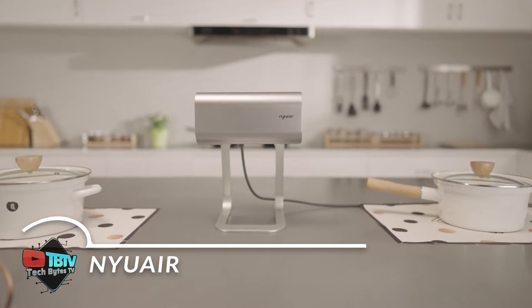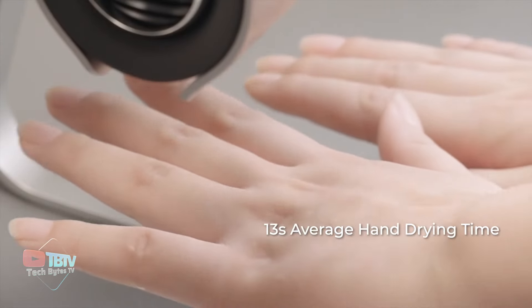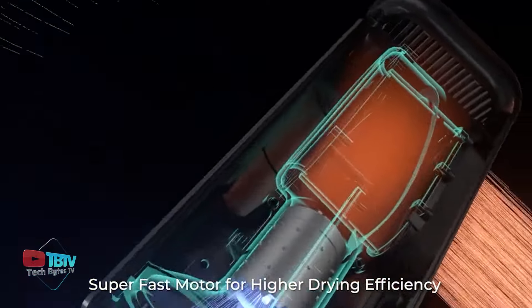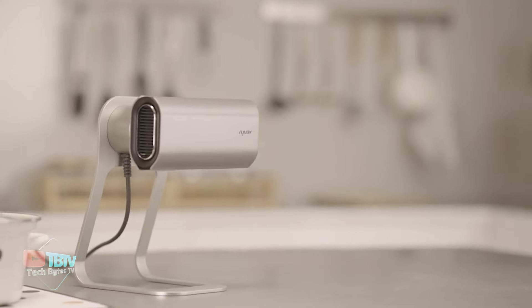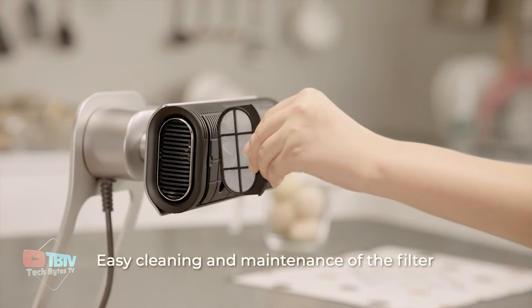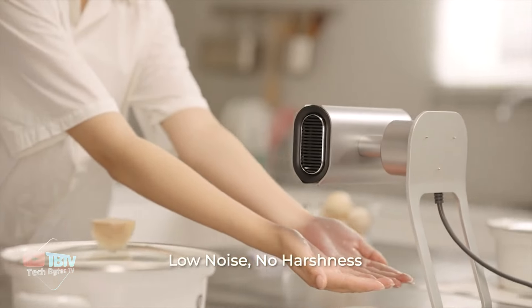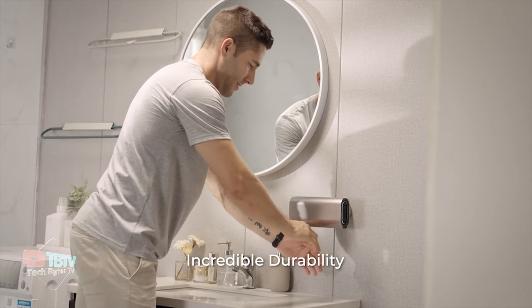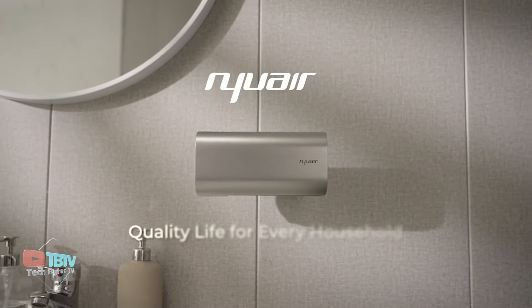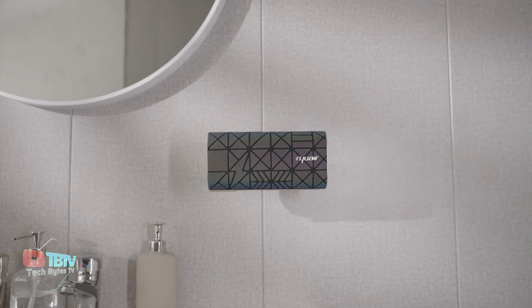Nioware provides an elegant and convenient solution for keeping your hands clean and dry anywhere in your home or office. Its compact and versatile design allows for easy installation — whether you choose to wall mount it with adhesive or place it on a countertop with an additional stand — ensuring that Nioware fits perfectly into any space, whether it's a busy kitchen, a stylish bathroom, or a high-traffic commercial area. Its built-in UV lamp keeps the air duct clean by eliminating bacteria and germs, while the high-density filter screen effectively traps dust and debris, ensuring clean, fresh air at all times. The convenient automatic UV lamp activation feature ensures effective cleaning after each use without manual intervention, improving hygiene and giving users peace of mind.